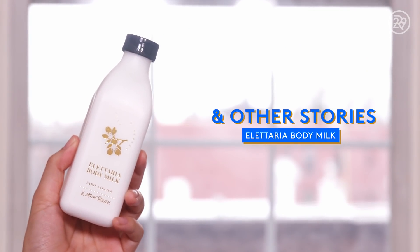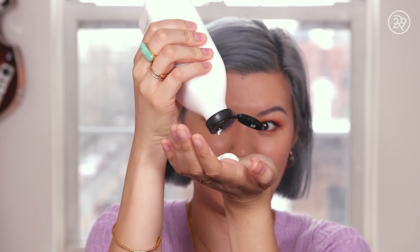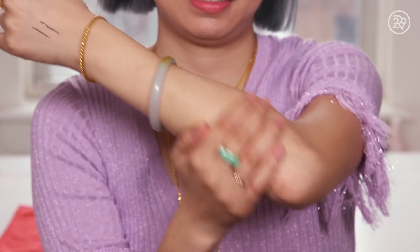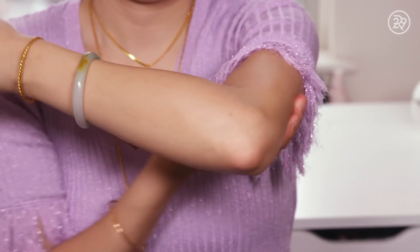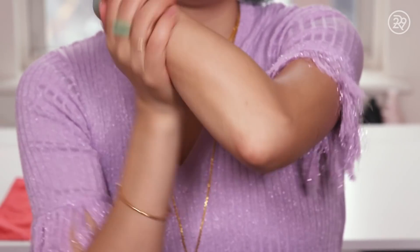Last but not least, body care. After the shower, I put on this Eletaria body milk, which is so cute. It comes in a little milk carton style packaging. It also smells really good — like a warm milk that your mom might put a little bit of honey in, a little vanilla, a little cinnamon, that you drink before bed. It's a nice body lotion. It's very lightweight, soaks in really fast. It's not the kind of body lotion where you need to wait around before you put on clothing.